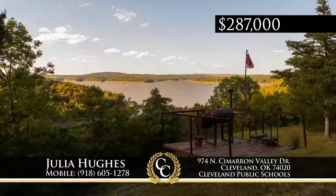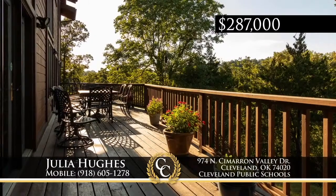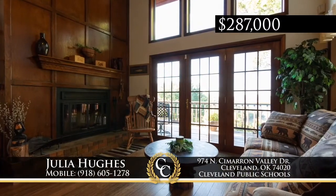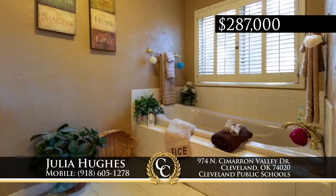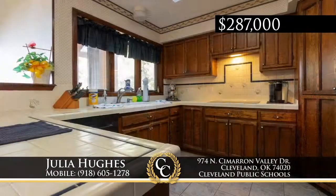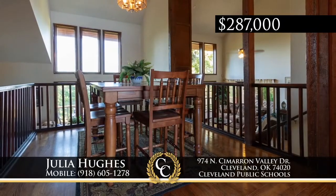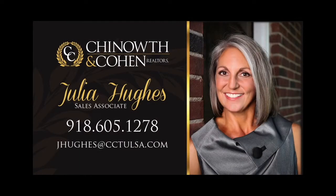Here's your opportunity for lake living just minutes away from downtown Tulsa. This handsome home at Keystone Lake on just an acre has amazing views, beautiful landscape, a koi pond, and a large outdoor deck. Exciting tri-level construction features three-plus bedrooms, three full baths, two living areas, plus a game room that could be a fourth bedroom. Rich woodwork, high open ceilings, and bright walls of windows make this resort living you will love. Call Julia Hughes at 918-605-1278.